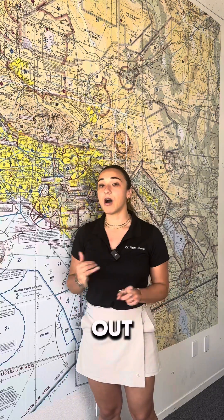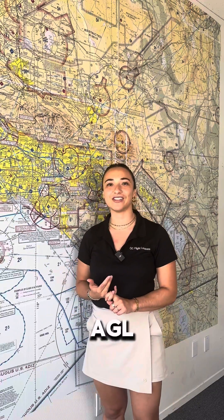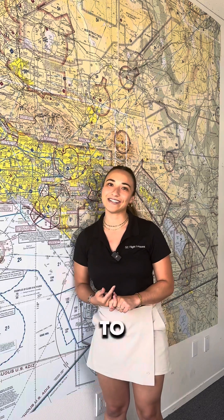We also need to have ADS-B out on, and within 30 nautical miles at 2,500 feet AGL your speed restriction is 200 knots. I hope this helped and I can't wait to see you around here soon. Thank you.